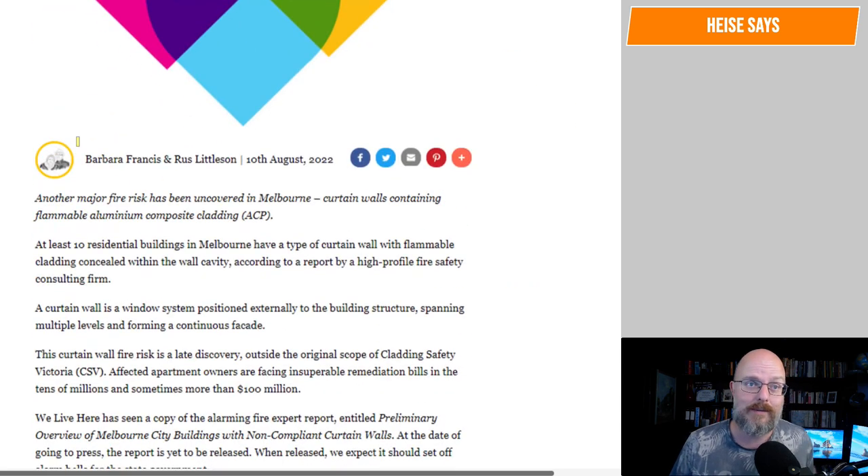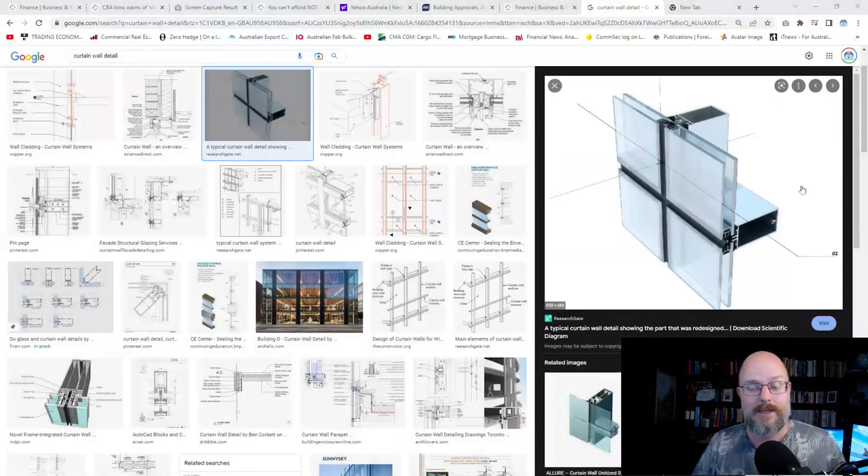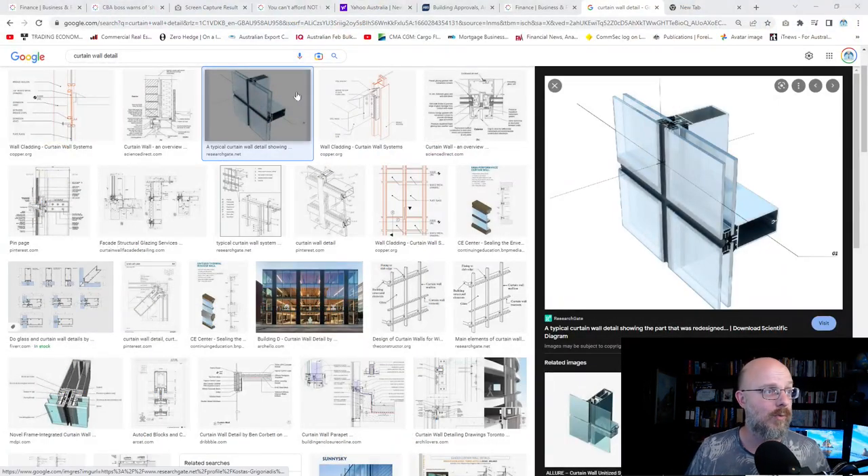It looks like they've discovered more of this hidden in the curtain walling system. Here are some images of curtain walls. You've got a primary structure and then a curtain wall hanging off it, and you do not want fire going up that.